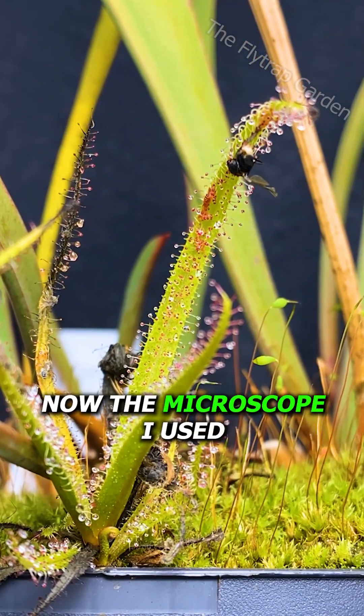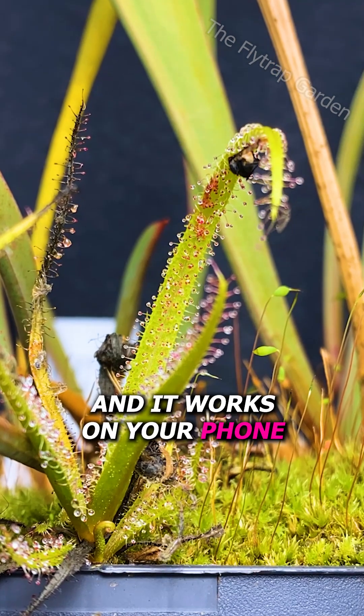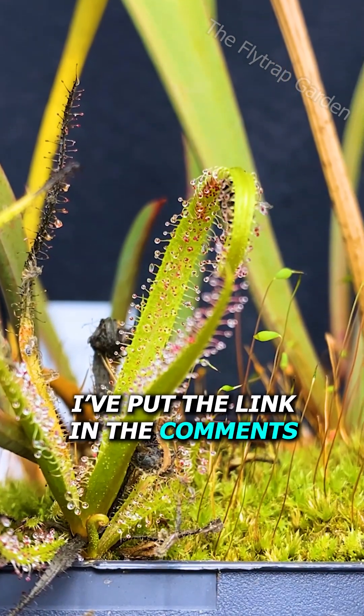Now, the microscope I used is half price and it works on your phone, so if you want one, I've put the link in the comments.